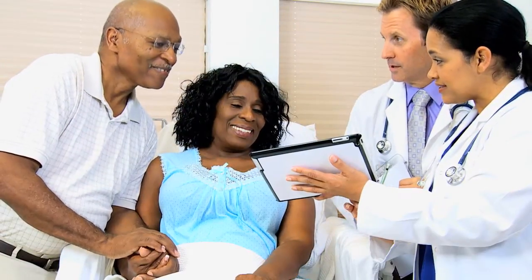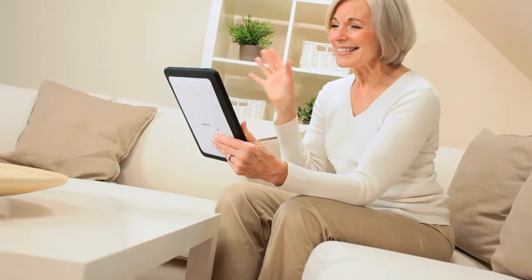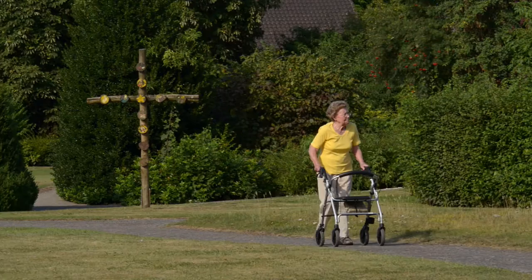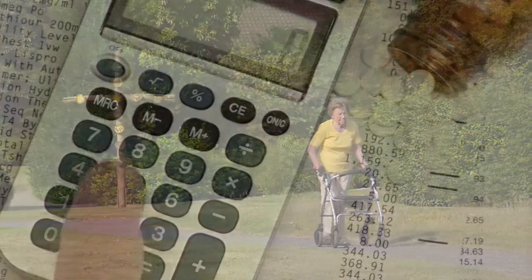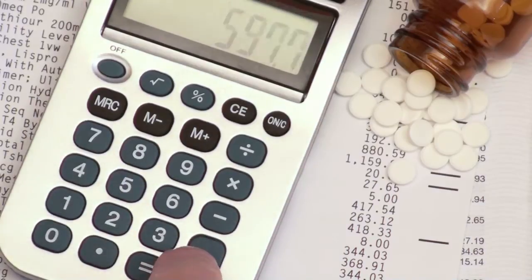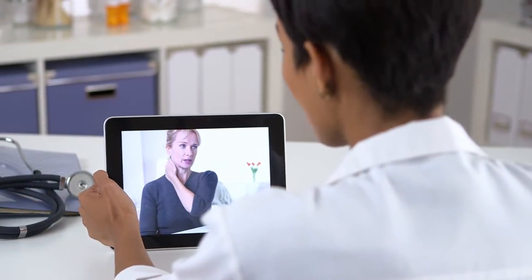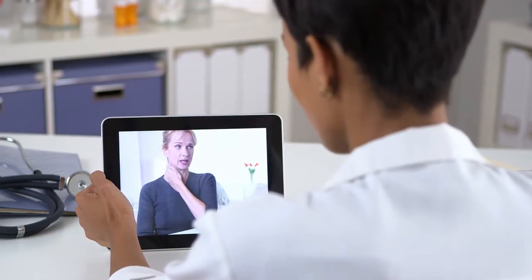Remote monitoring provides several advantages for the patient, the payer, and the care provider. It allows patients to keep their medical conditions under control and live safely and independently. It reduces the burden on payers by minimizing hospital stays and visits. And for the care provider, it provides immense advantages in terms of extending the reach of health care services.